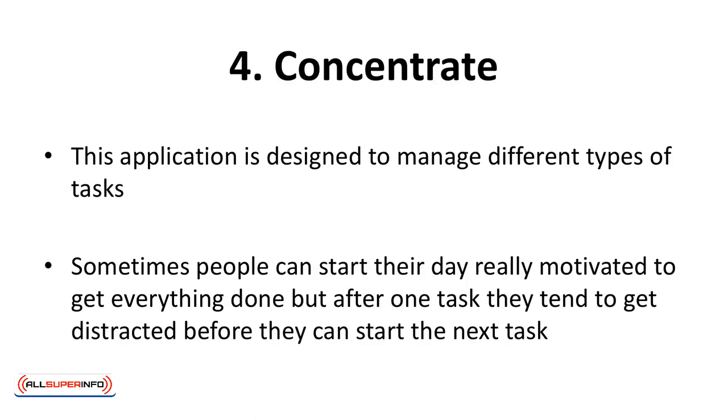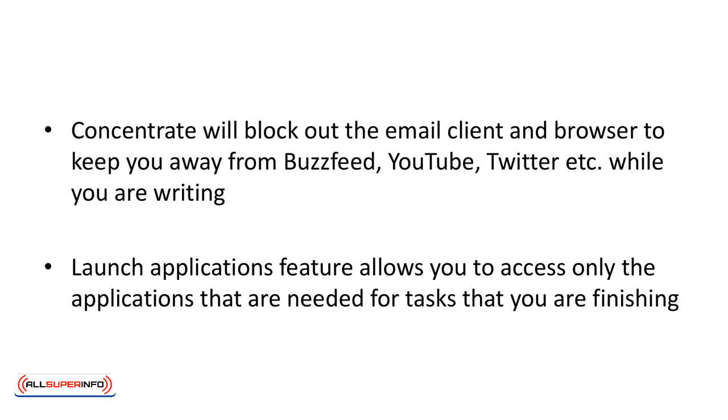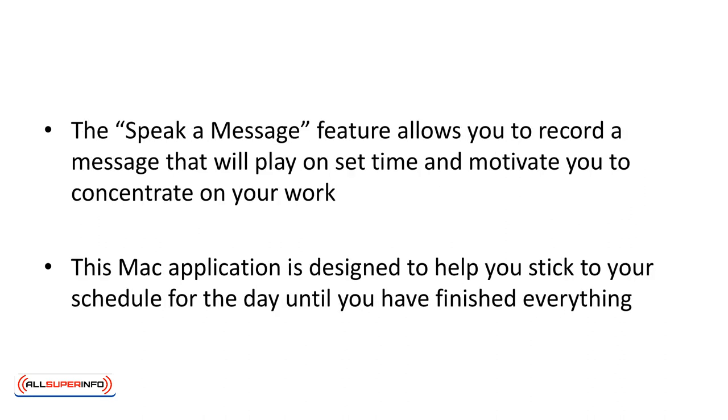Concentrate is an application designed to manage different types of tasks. Some people can start their day really motivated and get things done, but after one task, they tend to get distracted before they could start the next task. Concentrate will block out the email client and browser to keep you away from BuzzFeed, YouTube, Twitter, etc. while you're working. The Launch Application feature allows you to access only the applications needed for the tasks you are finishing. The Speak a Message feature allows you to record a message that will play at a set time and motivate you to concentrate on your work. This Mac application is designed to help you stick to your schedule for the day until you have finished everything.